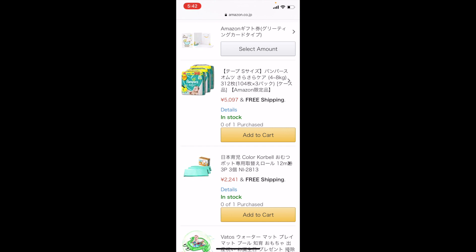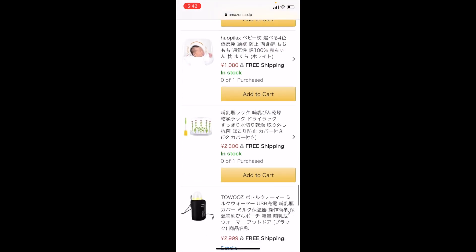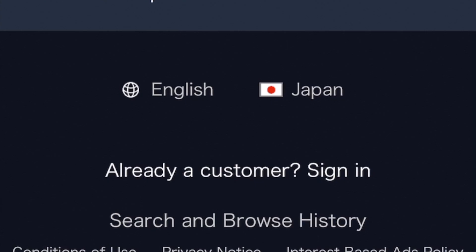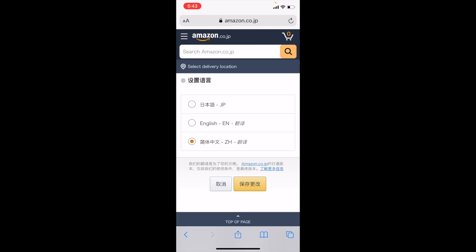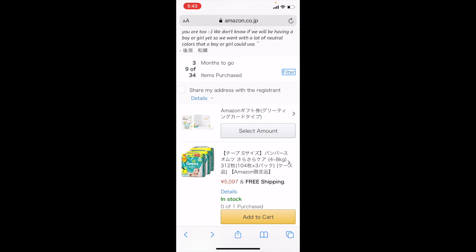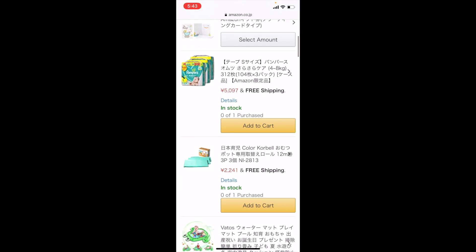I think it's already in English, but what you have to do is scroll all the way down to the bottom and you're going to see the little globe icon where it says English. To the right you see Japan and the little Japanese flag icon. What you need to click on is the icon to the left, and boom — you have Japanese, English, and Chinese. Click on English and then click Save Changes.